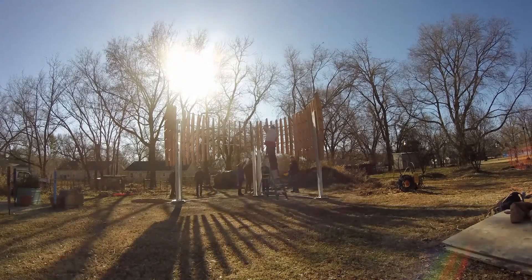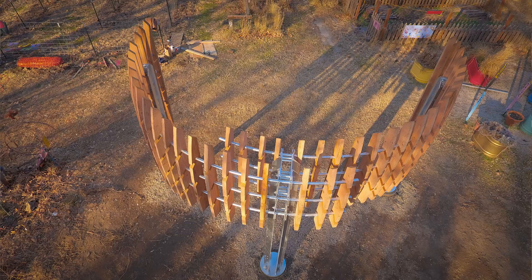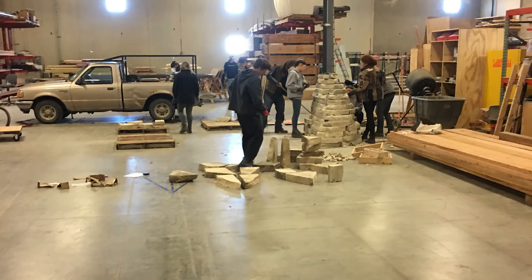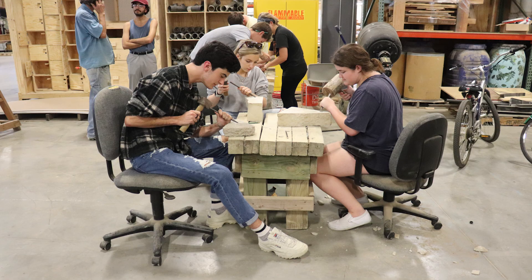Our team knew that we had access to a few pallets of limestone block that had been reclaimed off the face of the Kansas Union, so we developed a form by dry stacking stones into layers and figuring out which shape worked with our design.